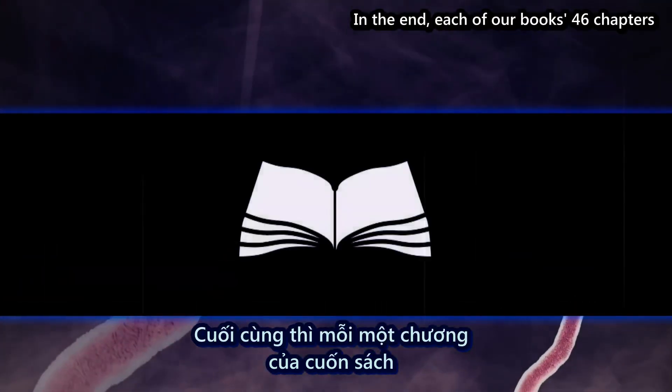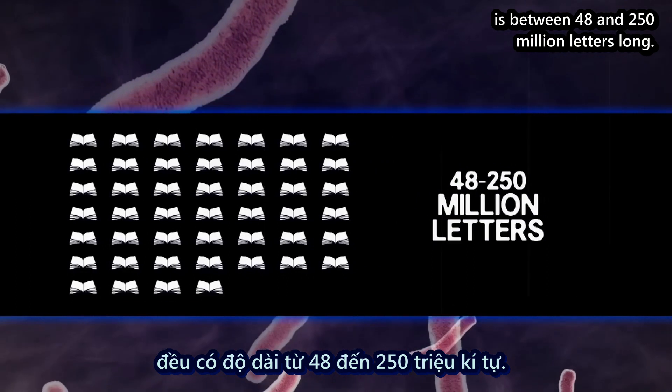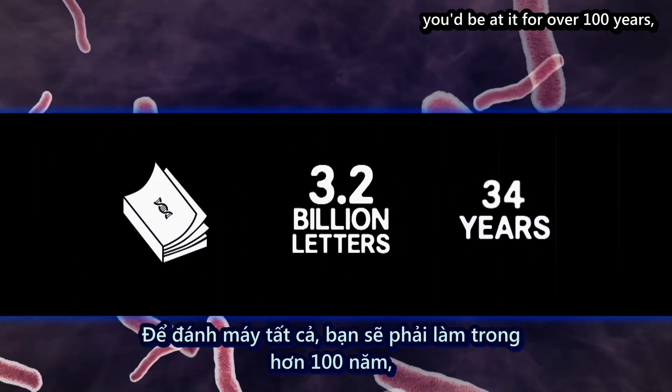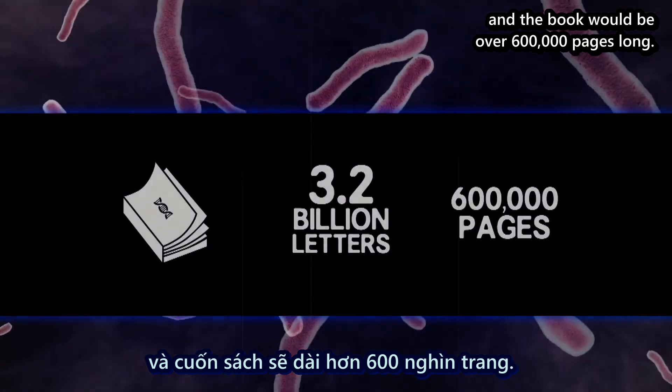In the end, each of our book's 46 chapters is between 48 and 250 million letters long. That's 3.2 billion letters total. To type all that copy, you'd be at it for over a hundred years, and the book would be over 600,000 pages long.